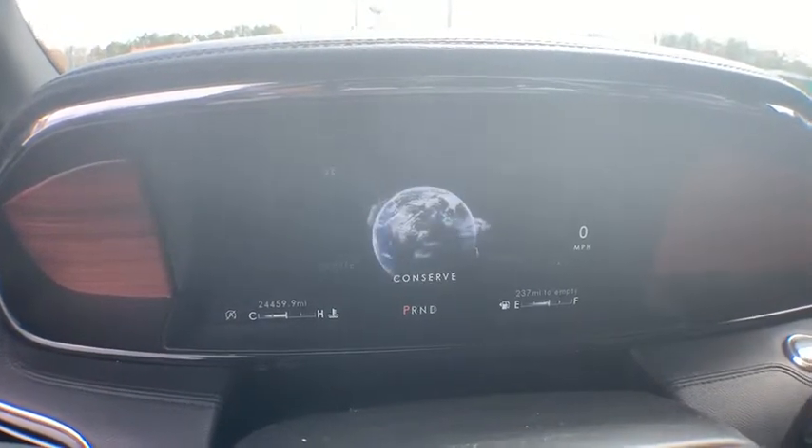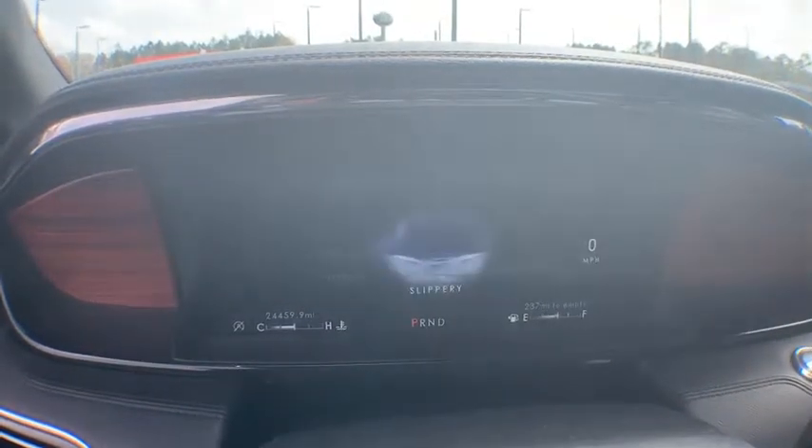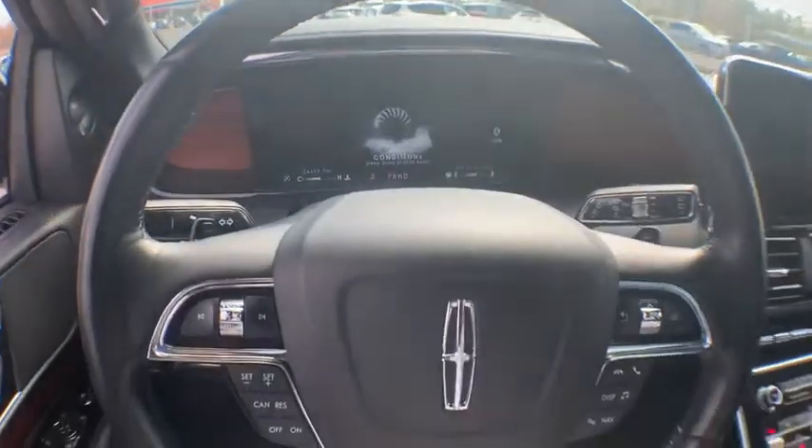Power windows, trip computer, heated steering wheel, heated front seat, rear window defroster, compass, electronic stability control, security system, fog lights.